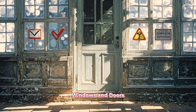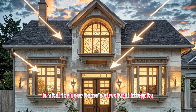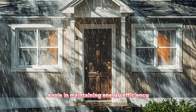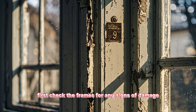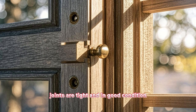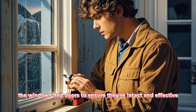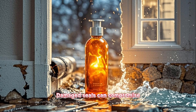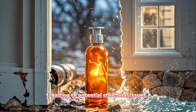What to look for: windows and doors. Ensuring that your windows and doors are installed and maintained properly is vital for your home's structural integrity. They form a protective barrier against the elements and play a role in maintaining energy efficiency. To inspect your windows and doors, first check the frames for any signs of damage, rot, or insect infestation. Ensure that the frames are securely fastened to the wall and that the joints are tight and in good condition. Next, examine the seals around the windows and doors to ensure they're intact and effective. Look for any gaps, cracks, or areas where air or water might be leaking in. Damaged seals can compromise your home's energy efficiency and invite water intrusion, leading to potential structural issues.